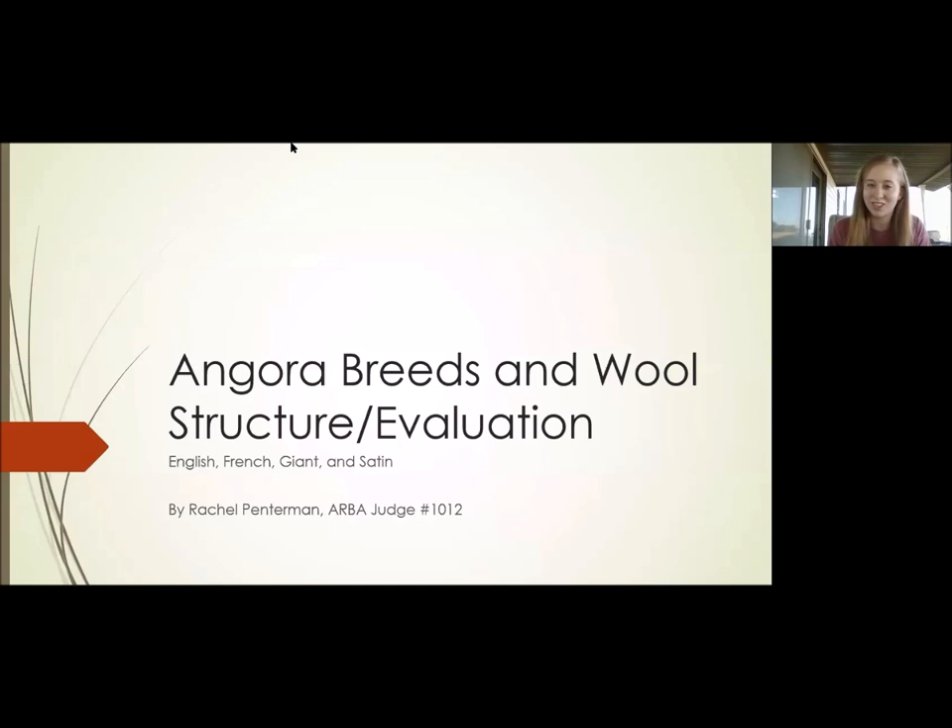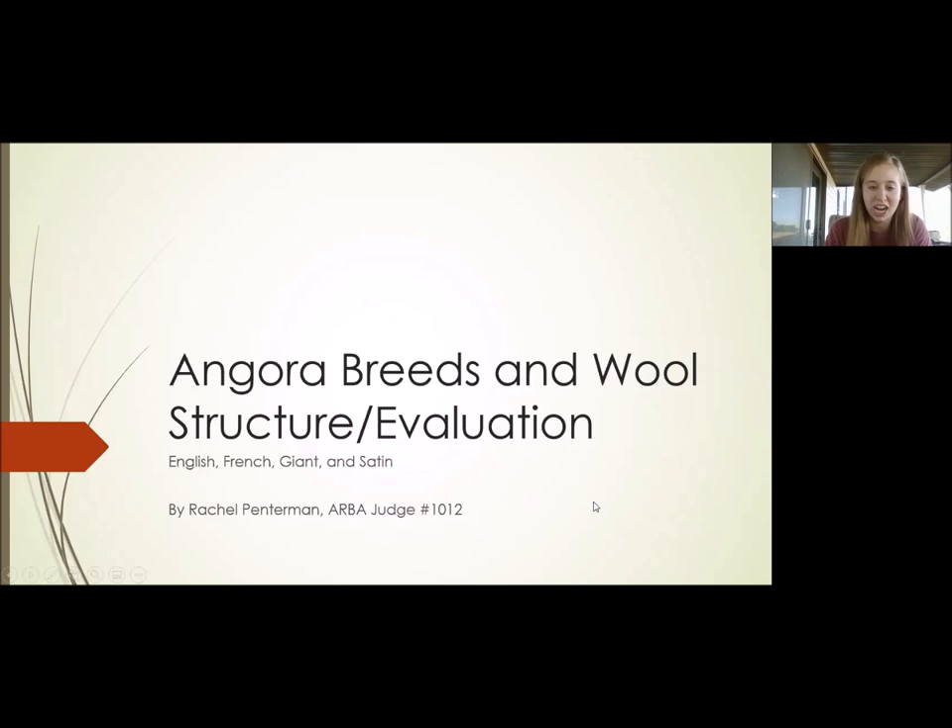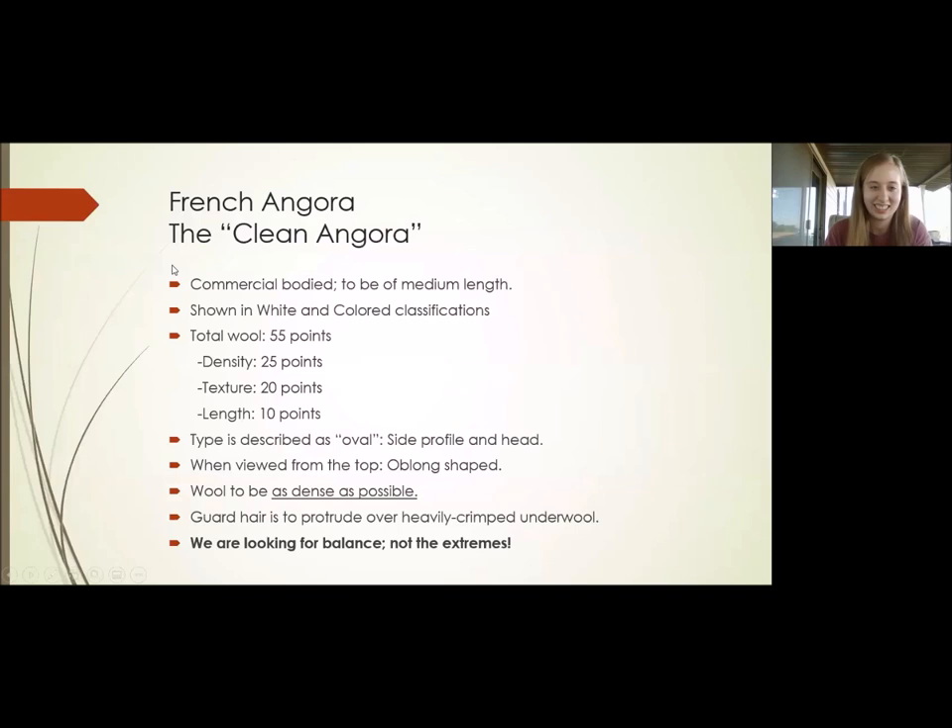So without further ado, let's jump right into it. I am teaching about Angora breeds and wool structures and evaluations of the English, French, Giant, and Satin Angoras. First we have the English Angora, known as the round ball of fluff — this is actually in the ARBA Standard of Perfection. They are compact-bodied and the smallest Angora breed. Total wool on these is 57 points: 25 points on density, 20 points on texture, and 12 points on length. Interestingly, there are two extra points allotted to English Angora length compared to other Angora breeds.